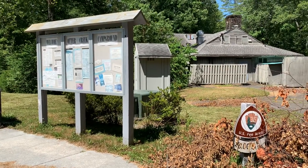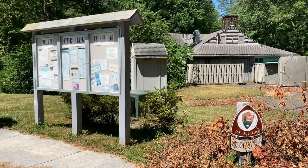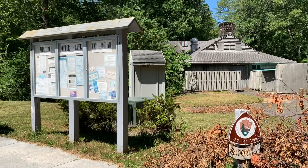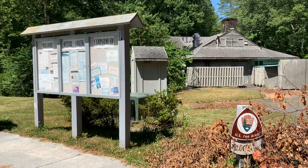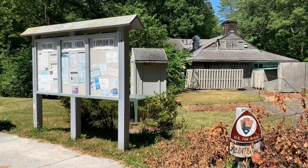We've arrived at the Otter Creek Campground off of the Blue Ridge Parkway in Virginia. You can hear them cutting grass behind me, so I'm wondering if they're going to be opening this campground up soon.